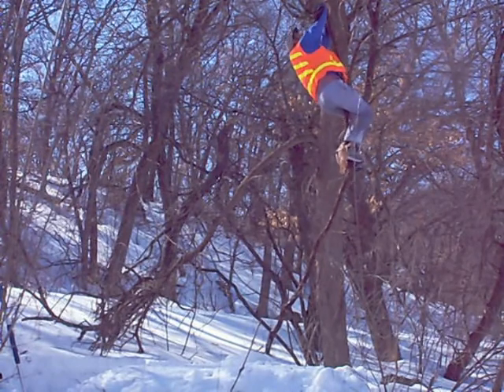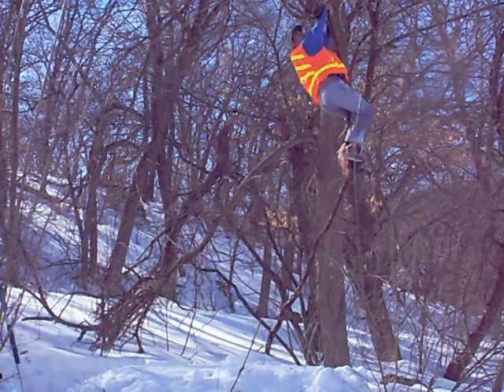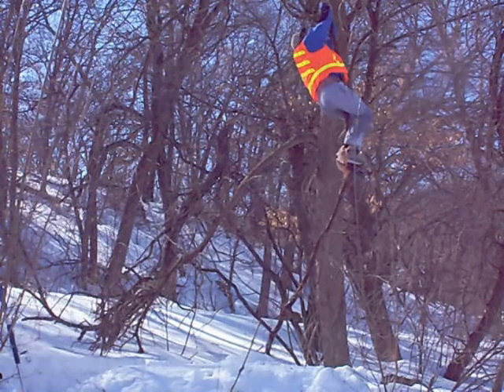Oh, that's tiring. I'm almost to a tree branch — I don't know if you can see it. That's my goal: touch the tree branch.